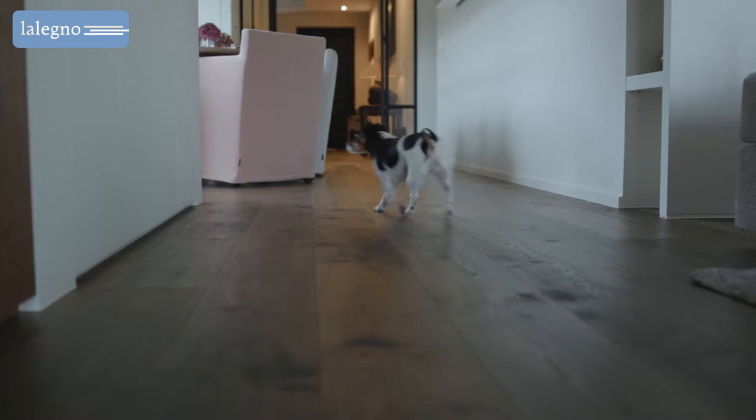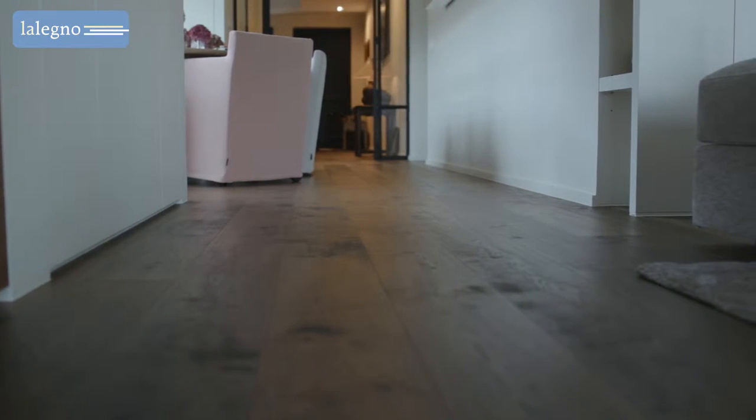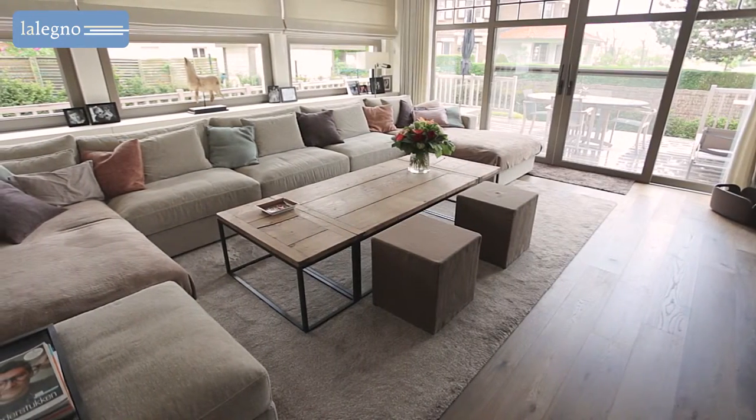This is thanks to the beautifully finished knots and natural color differences, which give this floor its individuality. In the living areas, the family opted for a modern cottage look.